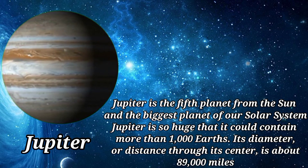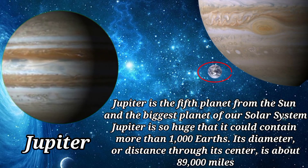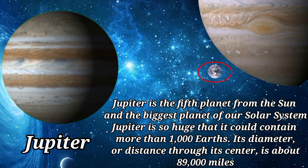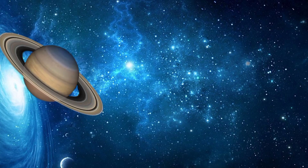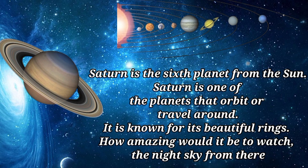Jupiter is the fifth planet from the sun and the biggest planet in our solar system. Jupiter is so huge that it could contain more than 1,000 Earths. Its diameter, or distance through its center, is about 89,000 miles.